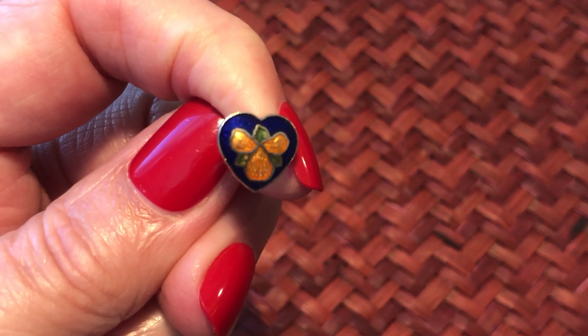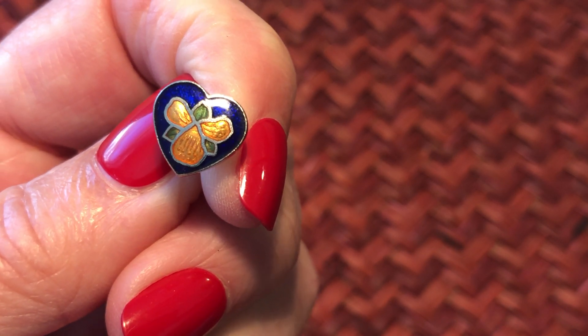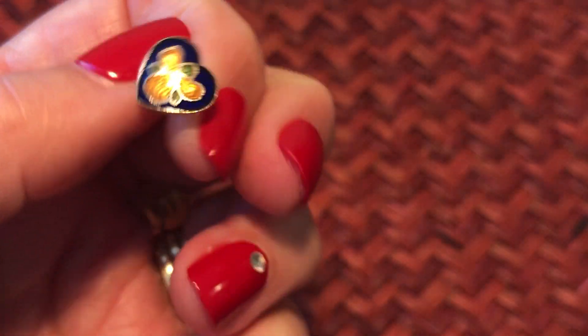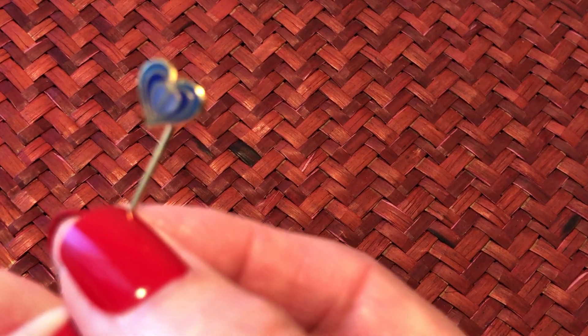Coming to the blue section. Tiny little heart stud earrings - I don't know, I guess that's some kind of little flower on there, but these are blue pierced little studs. And this is a little stick pin - cute.